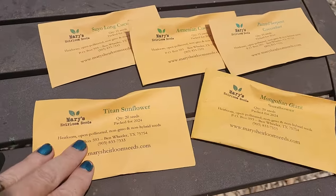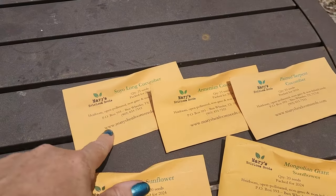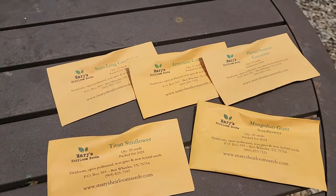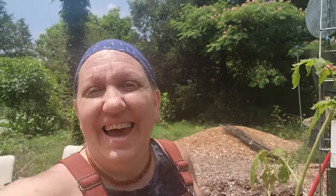I'm going to try to grow the longest tomato, the longest cucumber, the biggest tomato, and the biggest sunflower. These are my seeds — we're doing Titan sunflower and Mongolian Giant. For cucumbers we're doing Suyu Long, Armenian cucumber, and Painted Serpent cucumber. I already started the dinner plate tomato so I'm going to get that planted.